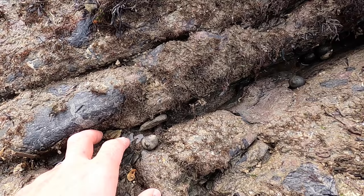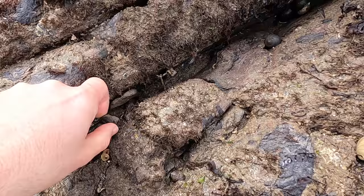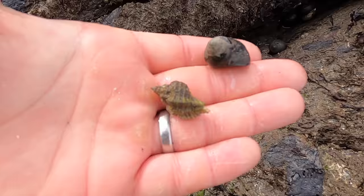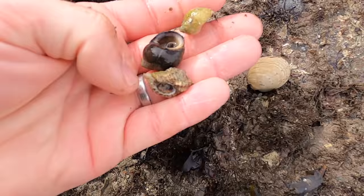This one here is called a stingwinkle and it just looks like a whelk. This is a winkle and that's a stingwinkle. This is a grazer that goes around eating algae — you can see the little tracks — whereas that one is carnivorous. Like those dog whelks there, these will feed on the other shells.